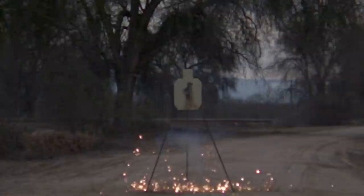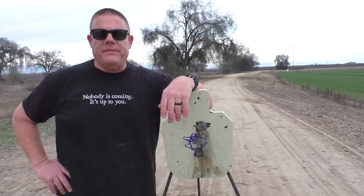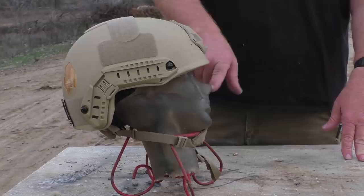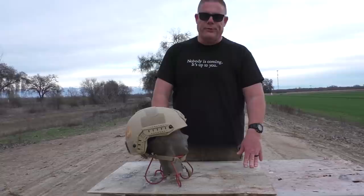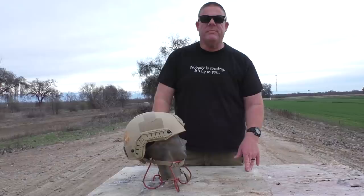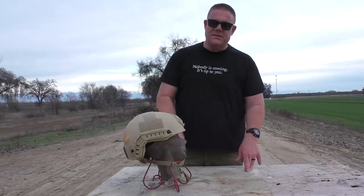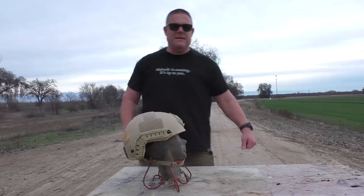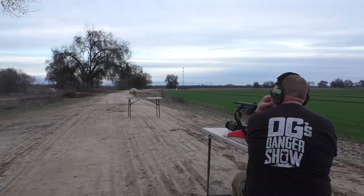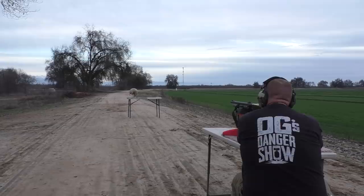Seven or eight feet out to either side it looks like a bunch of 22s hit it — pretty good pock marks there. Never stand anywhere close to steel. So we're going to put away the steel now that we know where all of our shotguns are hitting. We've got the jelly head out here with the atomic defense chinesium level 3A-ish ballistic helmet. We're going to try to put a round through the helmet and see what it does inside the gel.